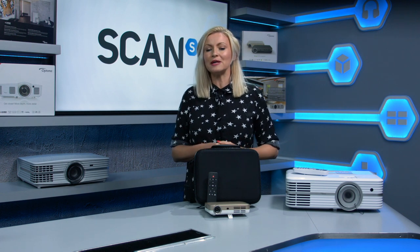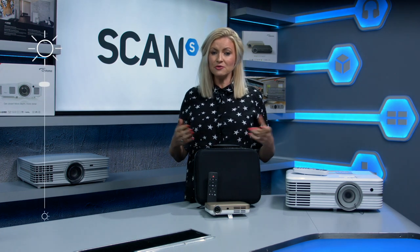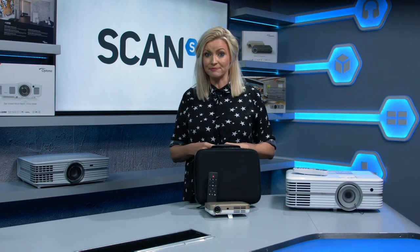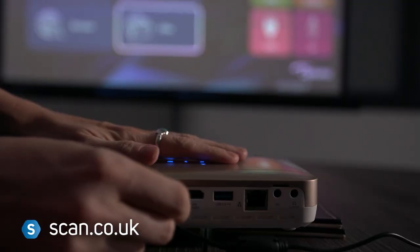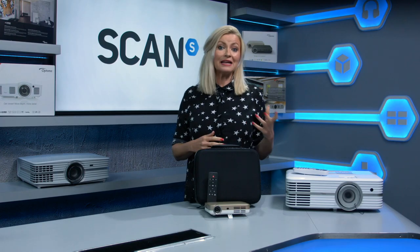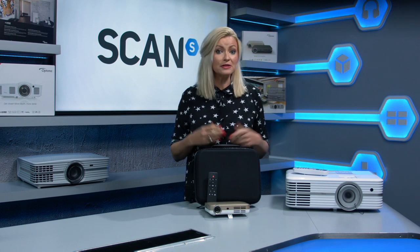Another term you'll come across when navigating the world of projectors is lumens. Essentially lumens relates to the brightness of the projected image, so the higher the lumen count, the brighter the image will be. This is particularly important to consider in relation to the environment you plan to use your projector in. Knowing how many lumens you need isn't an exact science, but brighter rooms need a projector with higher lumens. For dark rooms, 1000 to 1200 lumens should be sufficient, although classrooms and conference rooms probably need around 2500 lumens or more.